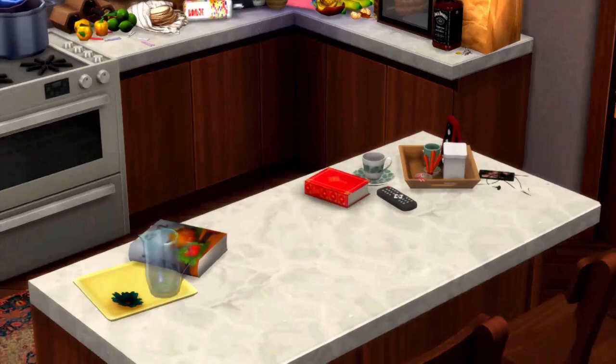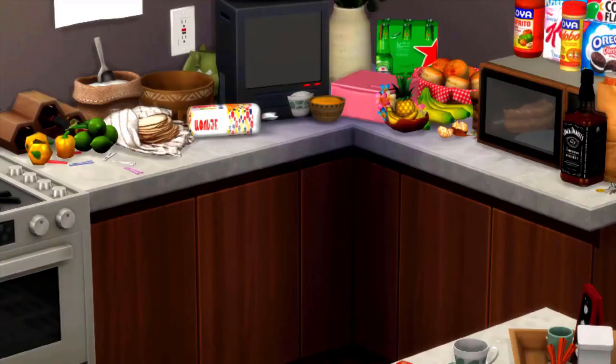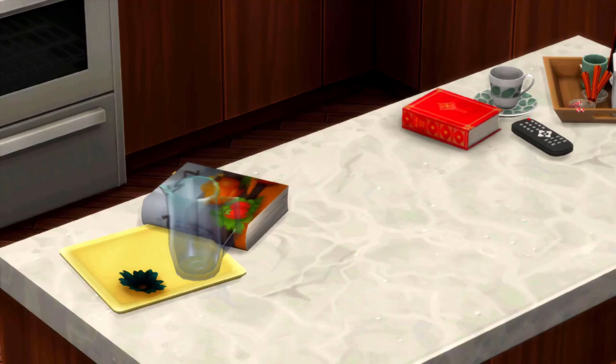This is the island. On the island we have the Bible, the TV remote for that TV, and then we have the coffee section with the little coffee mug and somebody's phone — I don't know whose phone that is — and the lemonade jar and Abuela's cooking book.